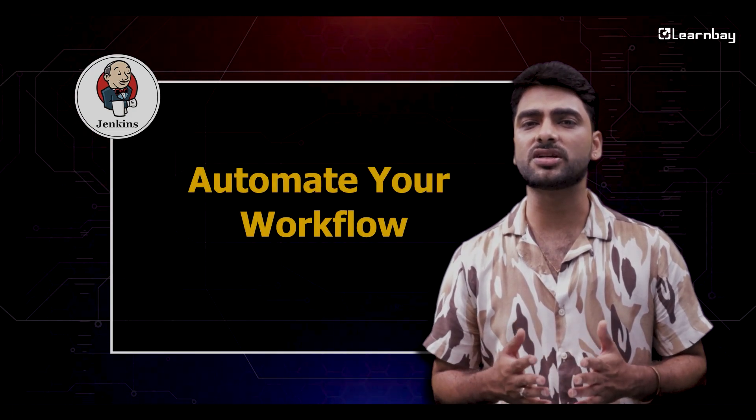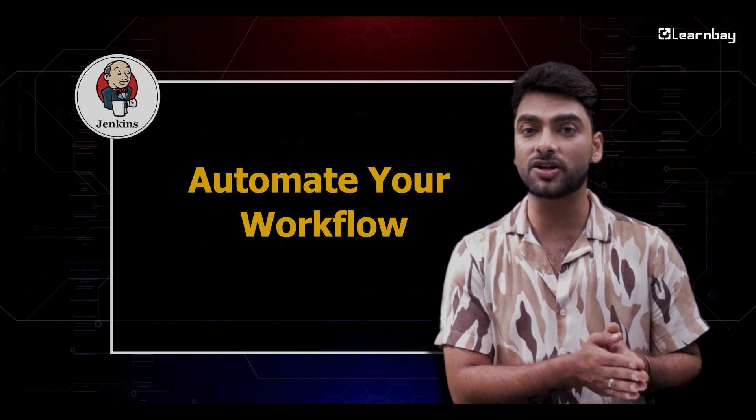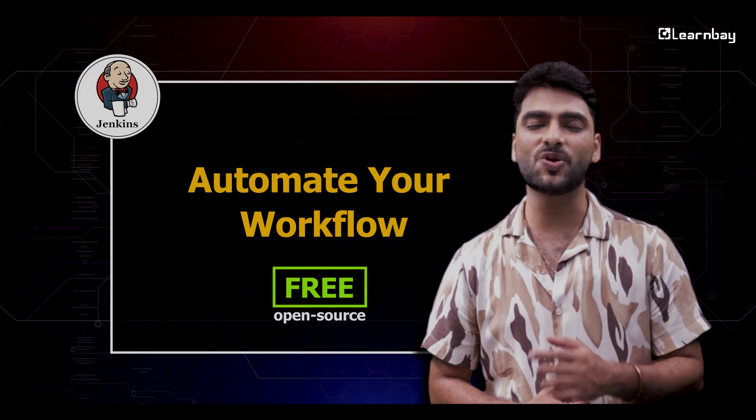Next we have got Jenkins. This tool is like having an extra set of hands, automating everything from when you first integrate code right up to the delivery. Jenkins is available for free as an open source tool.